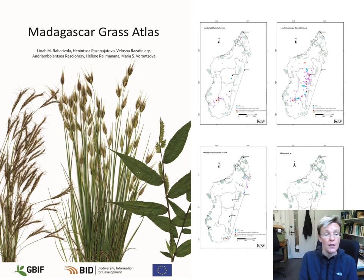After the completion of the generic guide to Madagascar grasses, we also produced a second book called the Madagascar Grass Atlas. The grass atlas is very simple and is a summary of information on where grass species grow on the island. Every species of grass that we know has a published map in the atlas.